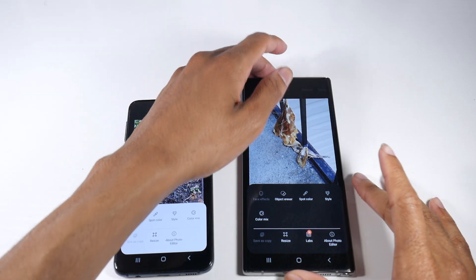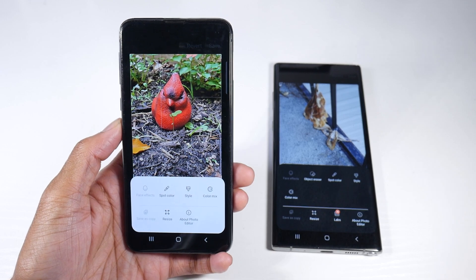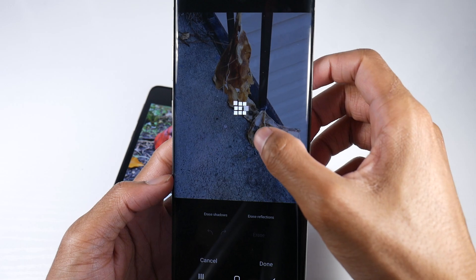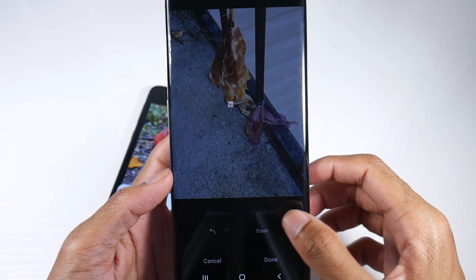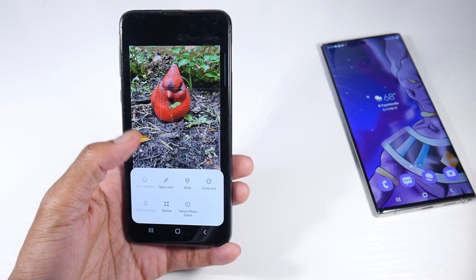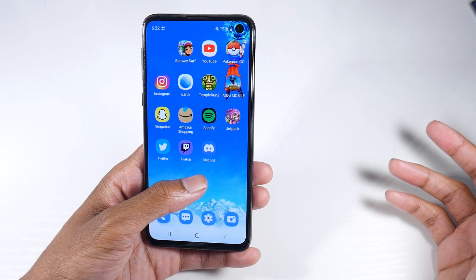There is a feature called object eraser. When you go to Samsung Gallery and click the three dots, you see object eraser — but it actually is not on the S10e. I can't find it here. It looks like Samsung opted to take that feature out. If you have another S10 device like this Note 10 Plus, you can see I can get rid of objects. I'm not sure why they did that.